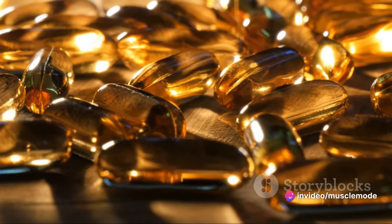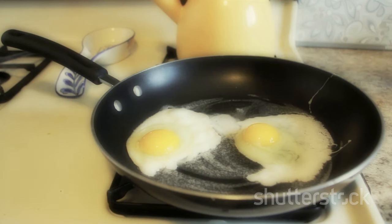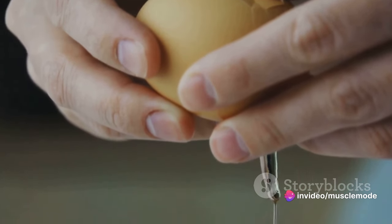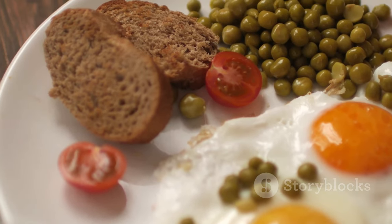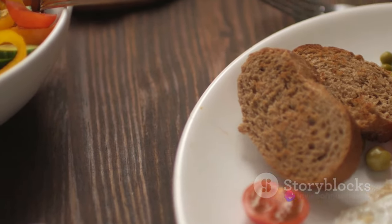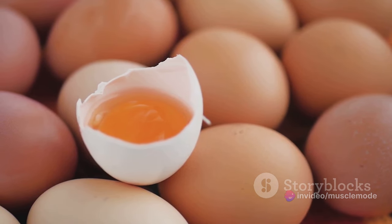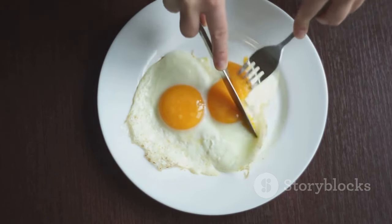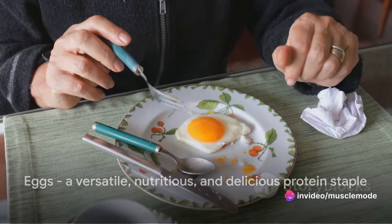And let's not forget the versatility of eggs. They can be cooked in a multitude of ways — you can scramble them, fry them, poach them, or even bake them into a quiche or frittata. Hard-boiled eggs make a quick and easy protein-packed snack on the go. Whether you're tossing scrambled eggs into your post-workout burrito or adding a poached egg to your salad for extra protein, eggs can fit into just about any meal. Eggs are a protein staple for a reason — versatile, nutritious, and delicious.